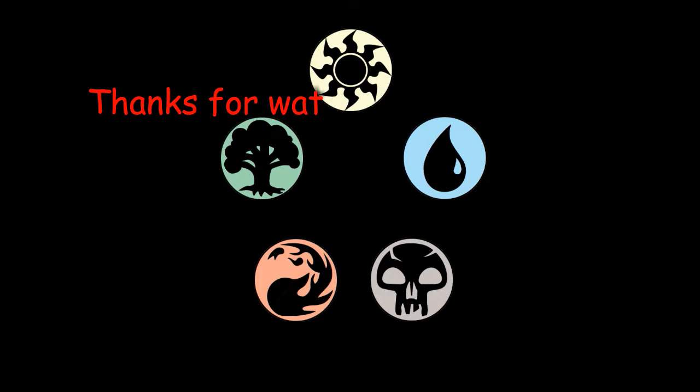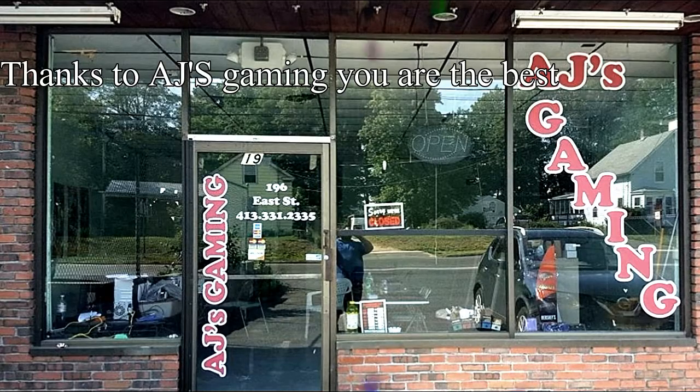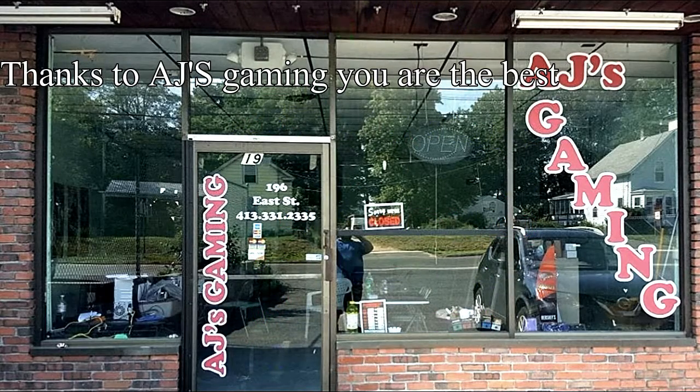So my suggestion is everyone get in your car, go to Chicopee, and go to AJ's Gaming and buy some stuff. We're going to have the store's Facebook link in the description — unless I forget, and then Future Professor Jack, remember that. Thank you guys for watching, and thank you AJ for everything you had for us. Have a great one. Bye.